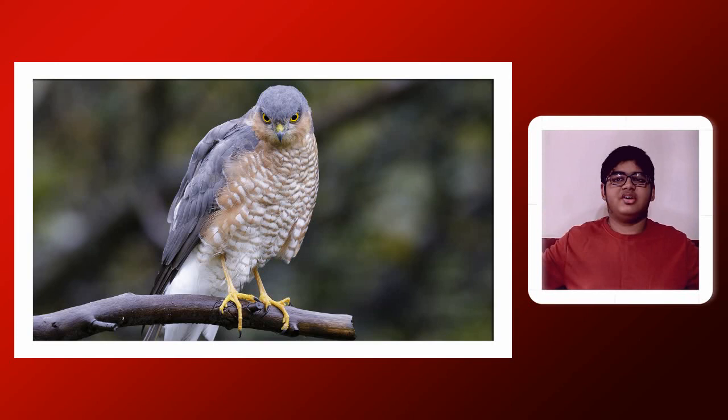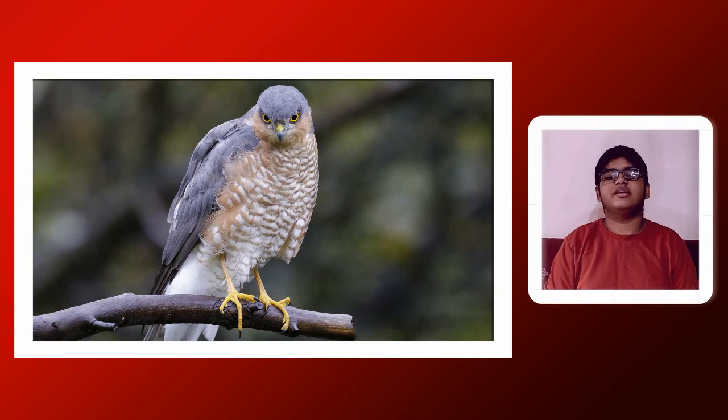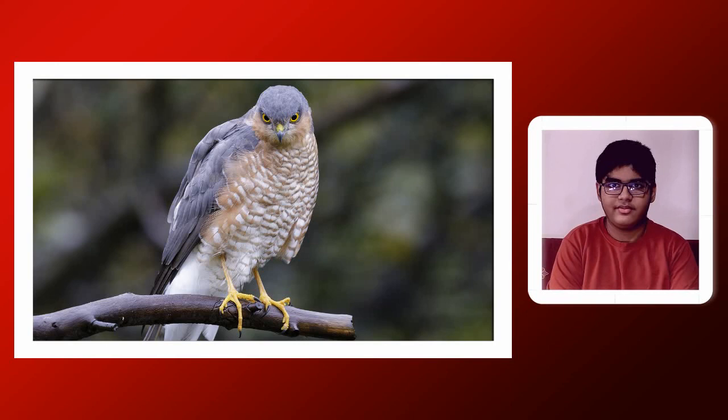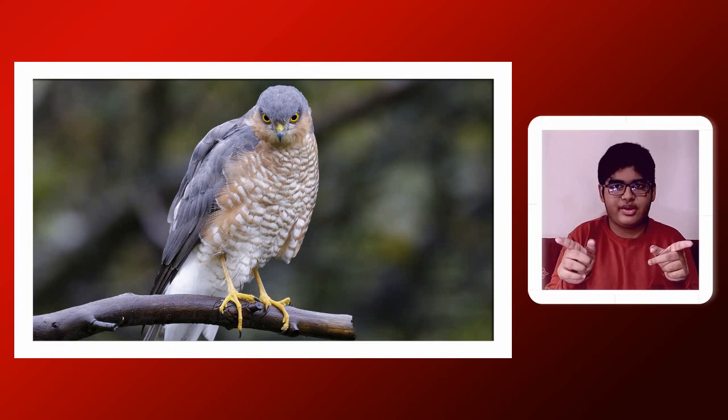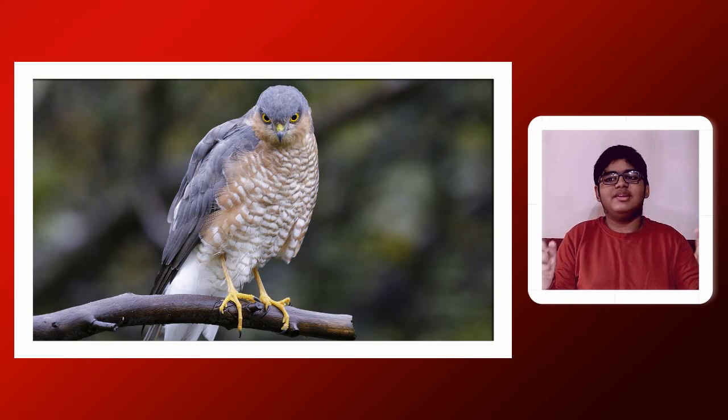The female Shikra has brownish upper parts — meaning the wings are brownish instead of grey — and has many more bars on the underparts than the male. The female Shikra is larger than the male, as seen in the family Accipitridae to which this belongs. Most birds of the genus Accipiter, like the Shikra, have females always larger than males — usually 25 to 30 percent difference in size.